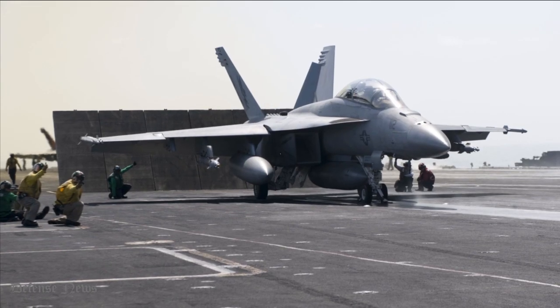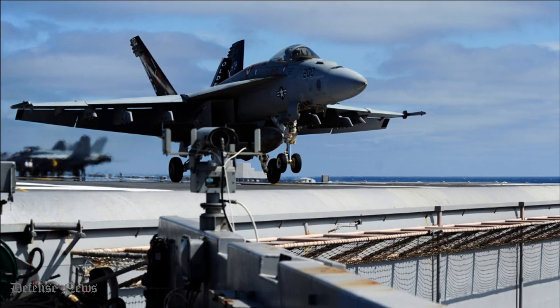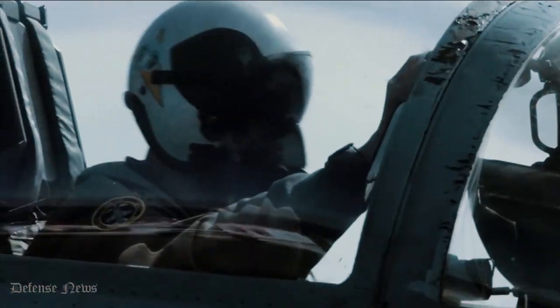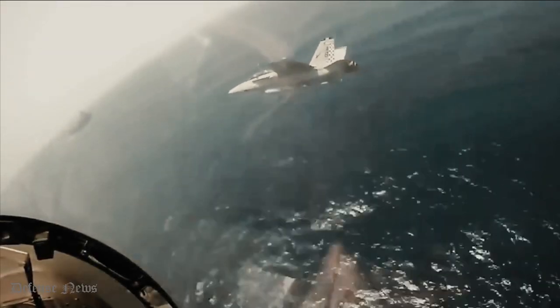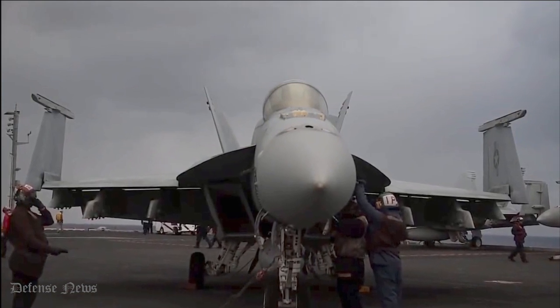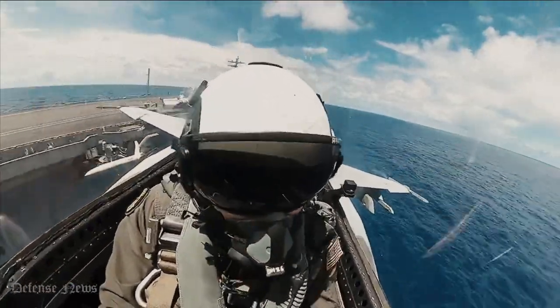Boeing F/A-18 Super Hornet. The F/A-18 Super Hornet is an all-weather, twin-engine, supersonic, carrier-capable, multi-role combat aircraft that can also be used as an attack and fighter aircraft. For the U.S. Navy and Marine Corps, Northrop and McDonnell Douglas, now a division of Boeing, developed the F-18 in the 1970s. It was modeled after the Northrop YF-17. Along with the former Blue Angels Flight Demonstration Squadron of the United States Navy, a number of other nations' air forces also used the Hornet.